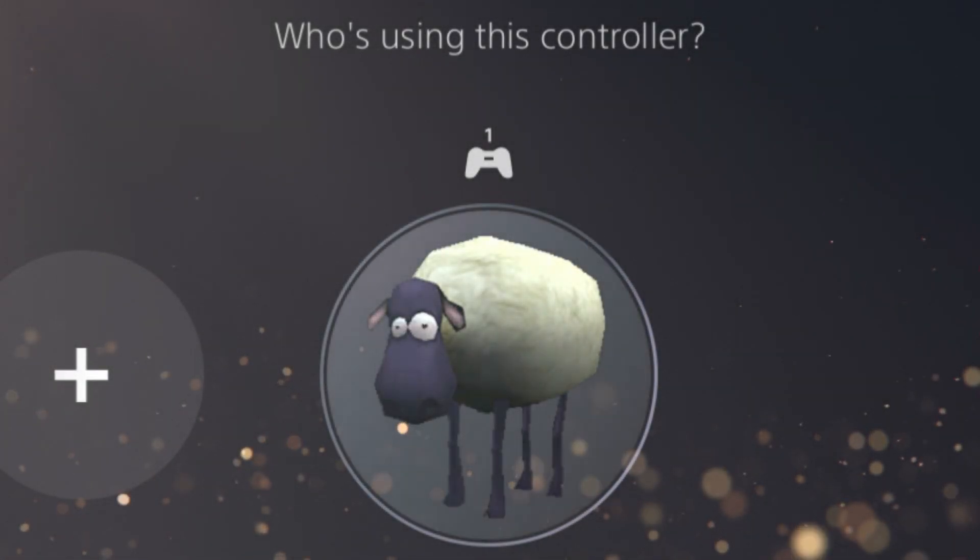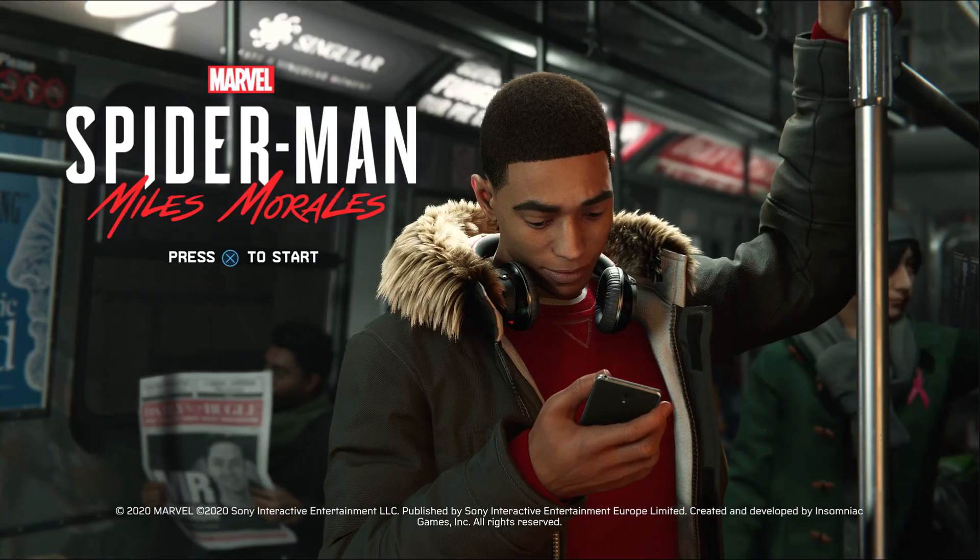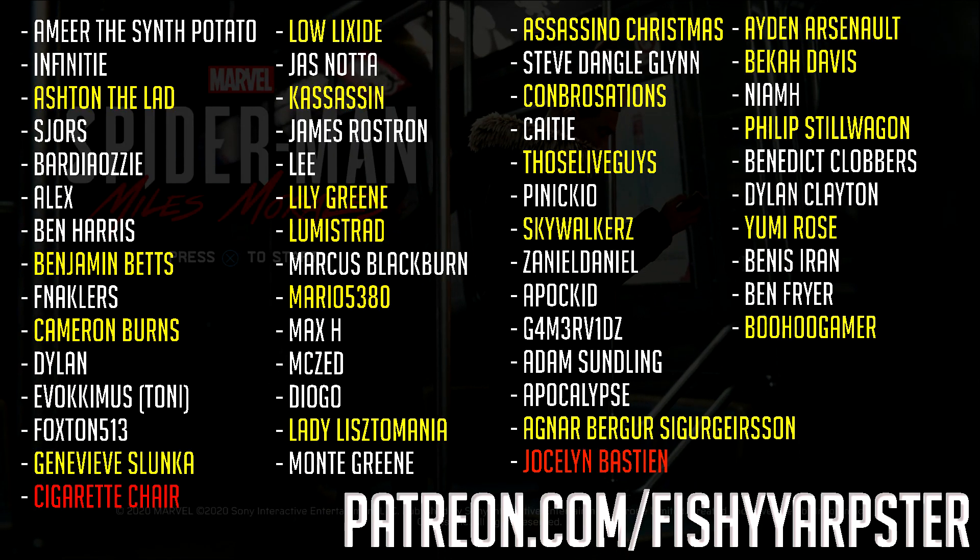My PlayStation account logo is a sheep from Spyro or something. No, I don't regret it. Yes, we're here playing Spider-Man Miles Morales.